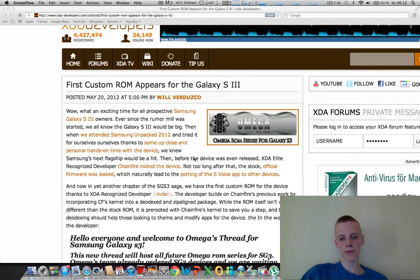Right now we also have the first custom ROM — the Omega ROM — because the official firmware of the Samsung Galaxy S3 got leaked. I got a few messages about it but didn't have time to make a video. The official Samsung Galaxy S3 firmware is out there on the XDA forum if you want to check it out.